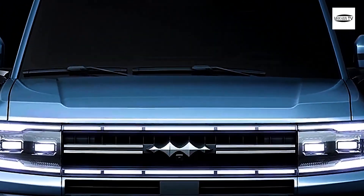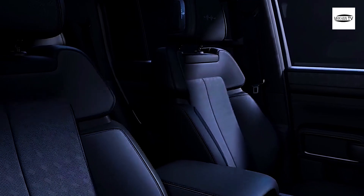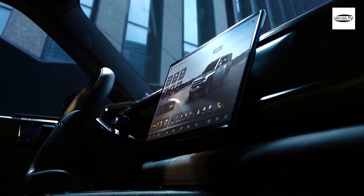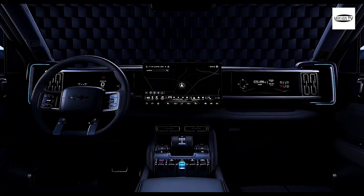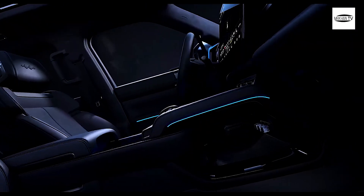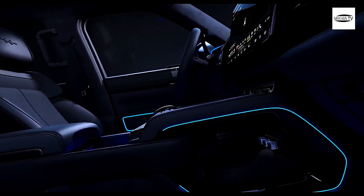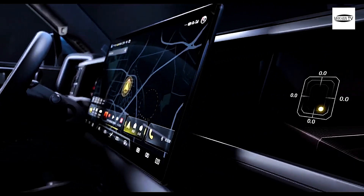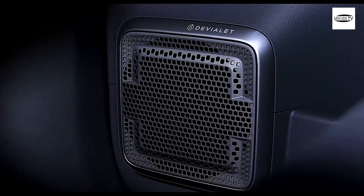The Bao 5, the first car from BYD's third sub-brand Fang Cheng Bao, known in the rest of the world as Leopard 5, has finally gone official. And guess what? It's not going to break the bank. The Leopard 5 is priced between RMB 300,000 and 400,000, which translates to roughly 38,400 euros to 51,200 euros.